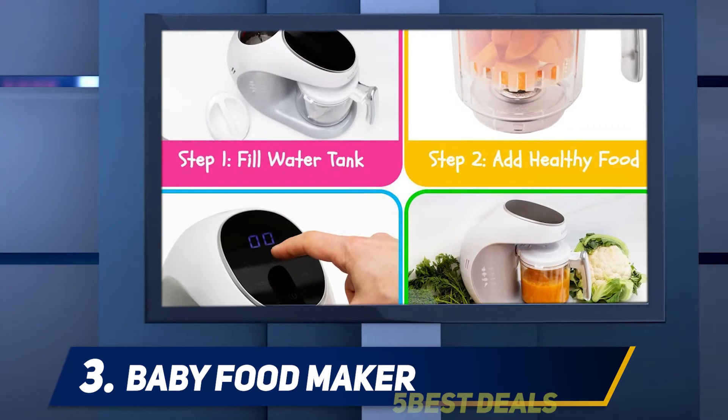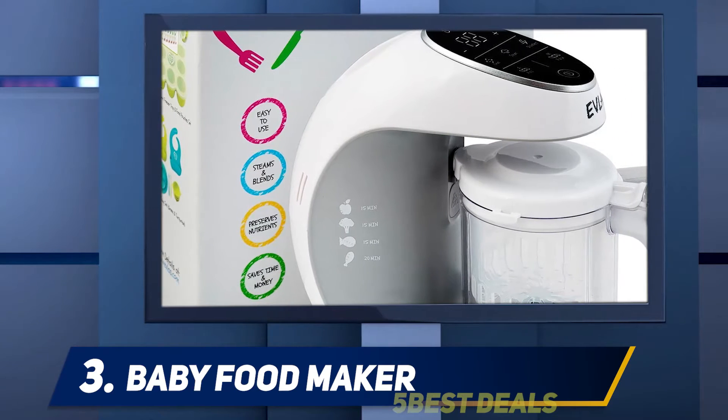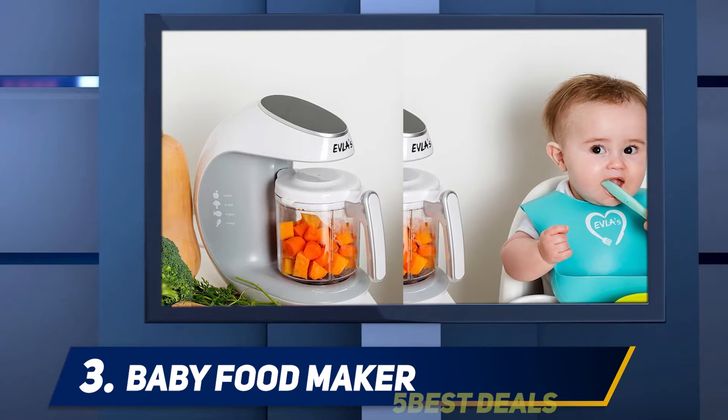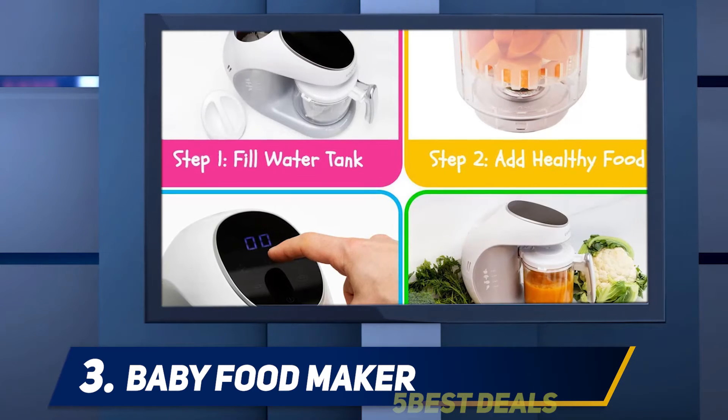At number three: the Evlas Baby Food Maker. This was completely new to our list last year and we fell in love with it. The Evlas is fierce new competition for the Biba and others, providing awesome capability at a price point about $30 less expensive than the Biba. Out of the box, everything felt very high quality and well made.